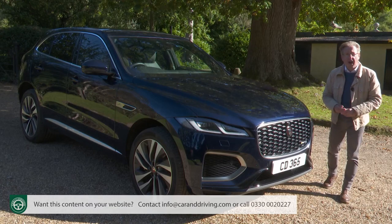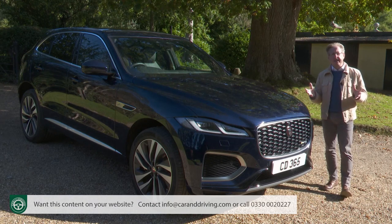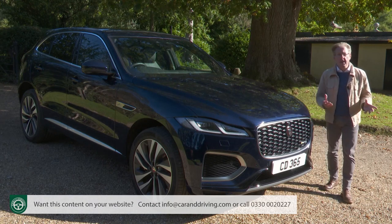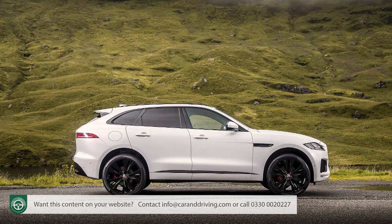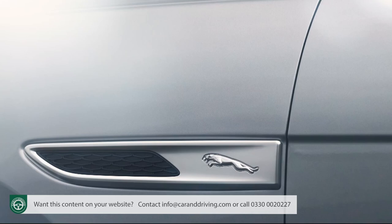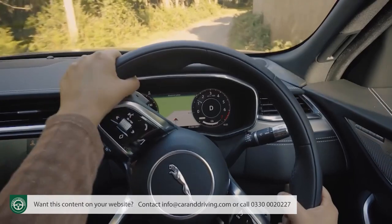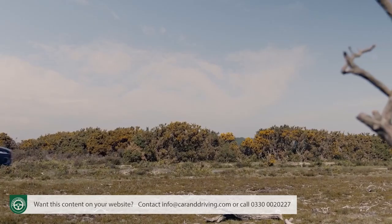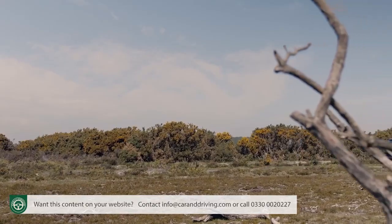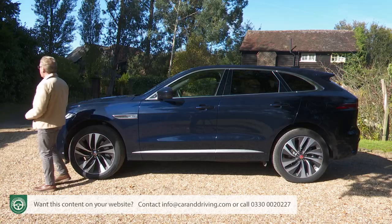If there's one type of car that epitomises this period in motoring history, it's the SUV. So many buyers desire them and Jaguar wants a slice of this action. As a result, back in 2015, the British company brought us its first ever model of this kind, the F-Pace, complete with high-riding driving position, four-wheel drive and even some moderate off-road ability. Five years on, it was updated to create the car we're going to look at here.